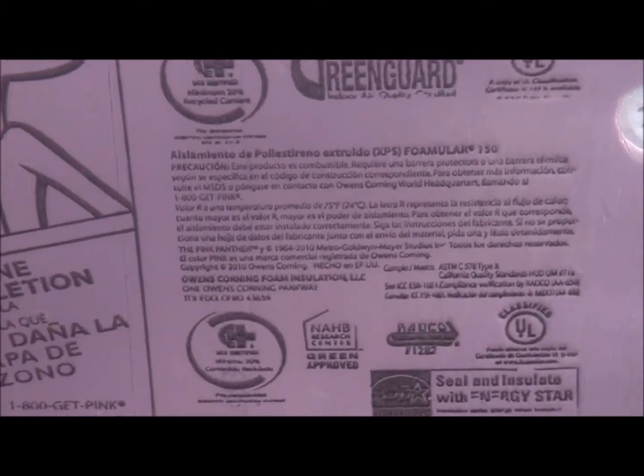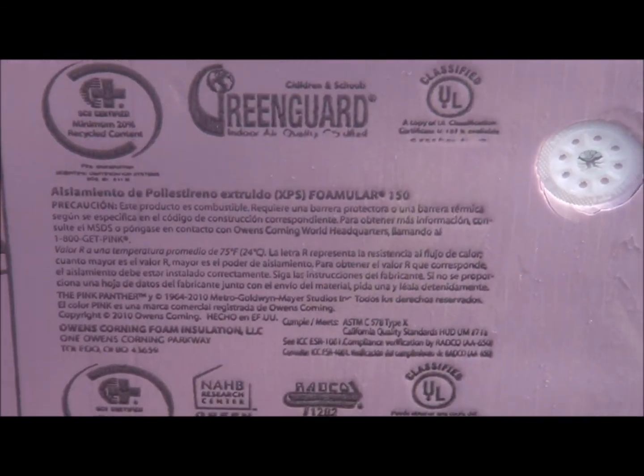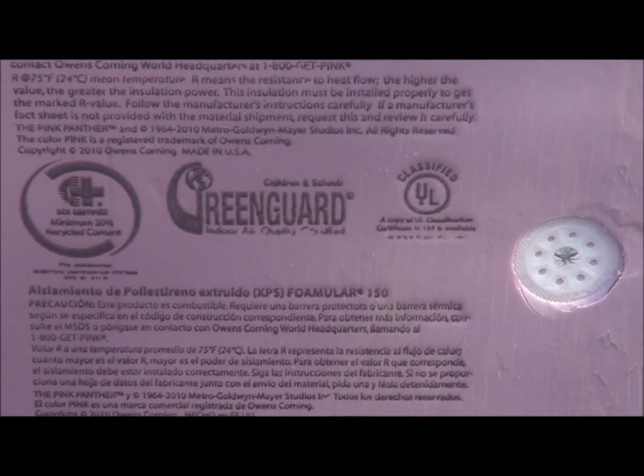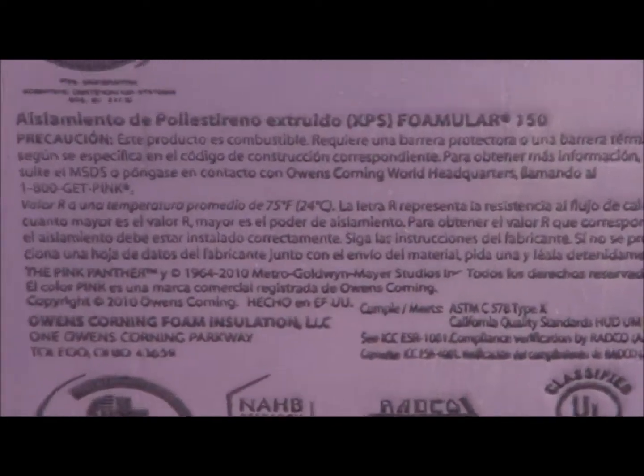There we go — made in America, Owens Corning, another American-made product.